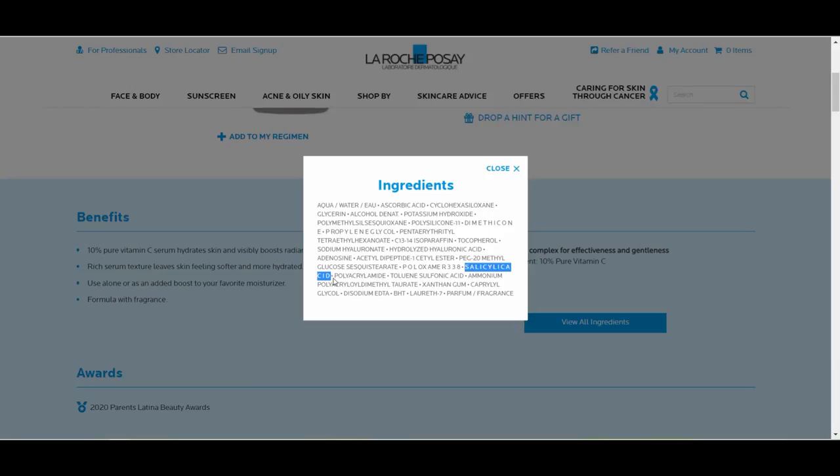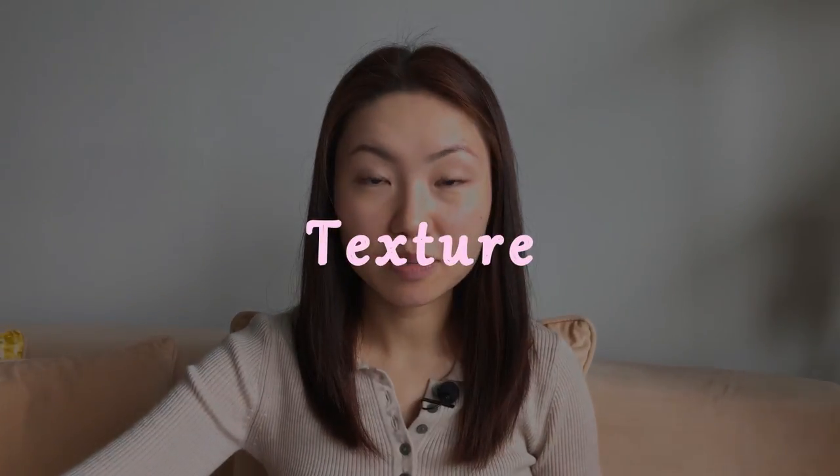My skin reacted with acne-like irritation and got a bit irritated from the product. The product also contains salicylic acid, however it's quite low down in the ingredient list. I would say the purpose of the salicylic acid is to just gently exfoliate your skin so that it helps the product penetrate. So that covers the ingredients — now let's talk about the texture.